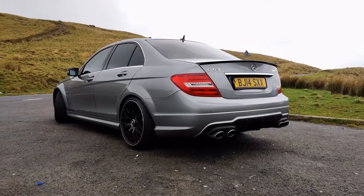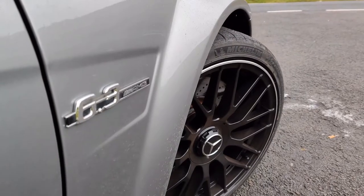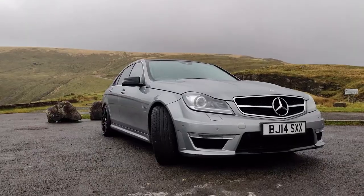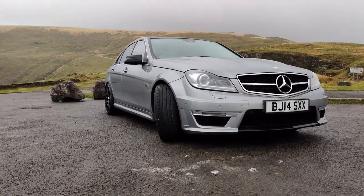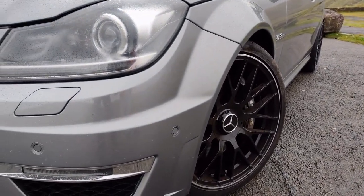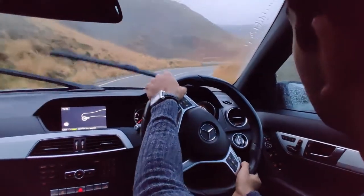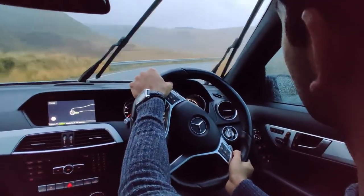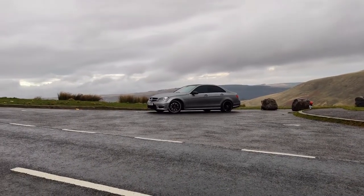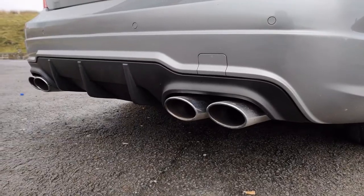The W204 C63 is the first AMG to properly hunt down the M3 for title of best sport saloon. A comprehensive re-engineering of the standard car includes wider tracks front and rear, new kinematics and bespoke spring and damper rates, as well as beefed up anti-roll bars — all in the name of sharper handling. Styling is still very much standard C-class though, until you notice those pumped up front arches, the angrier front bumper, and those four fat oval pipes.